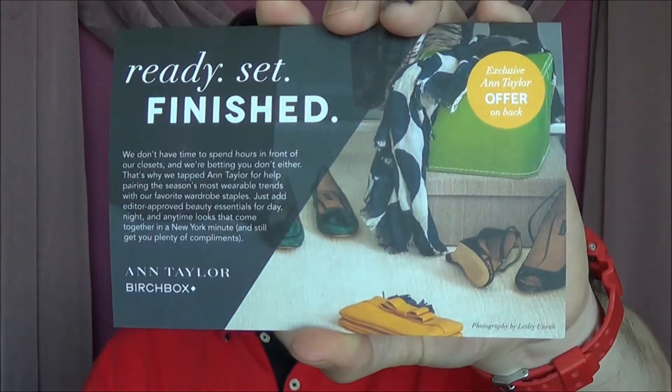At the bottom of this bag is the Ann Taylor Birchbox Offers — a little card showing what you can get, since this is the Ann Taylor box. Also includes coupons for sale items and discounts.